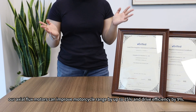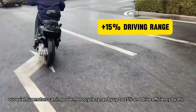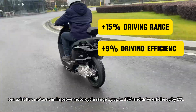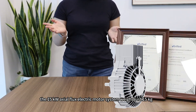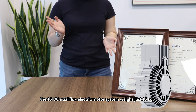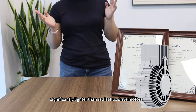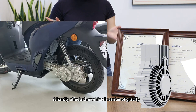Through our tests, our exoflux motors can improve motorcycle range by up to 15% and drive efficiency by 9%. Moreover, the 15kW exoflux motor weighs just 15 kilograms, significantly lighter than radial flux motors. Even with the side-mounted layout, it hardly affects the vehicle's center of gravity.